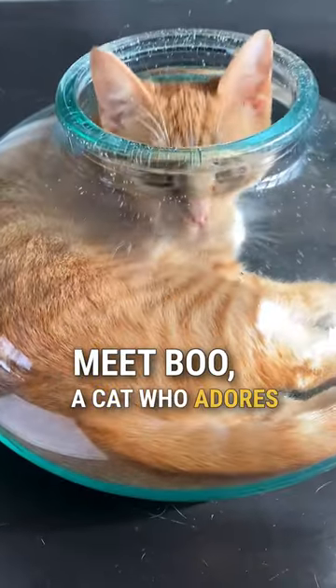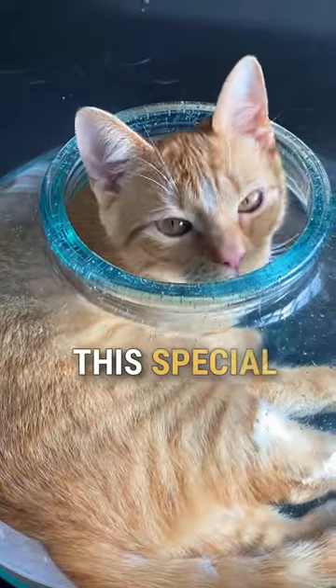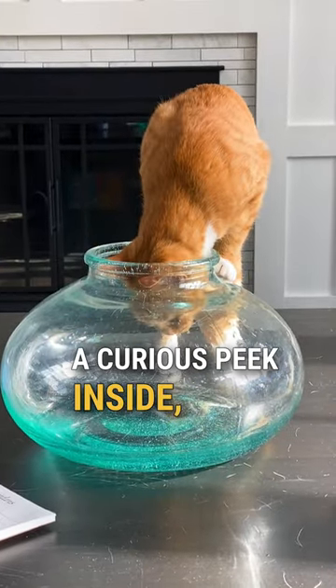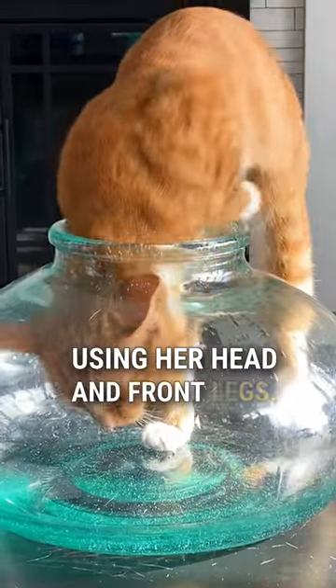Meet Boo, a cat who adores playing and lounging in this special bowl. Her routine starts with a curious peek inside, using her head and front legs.